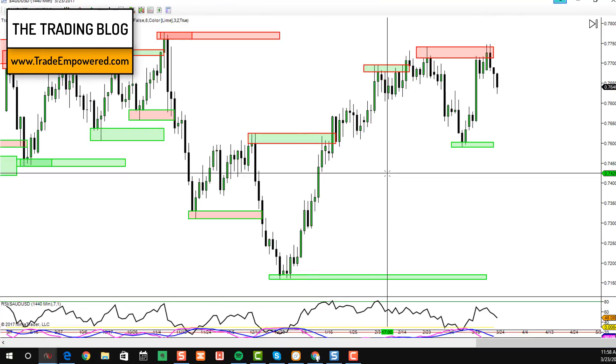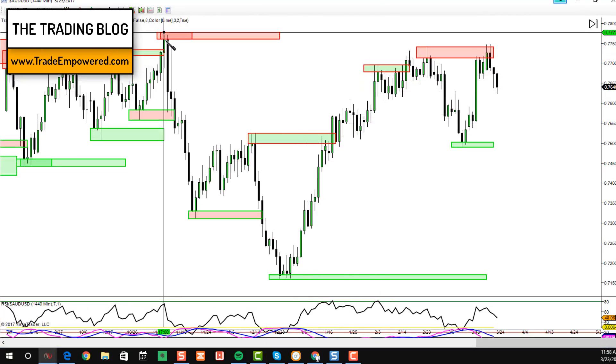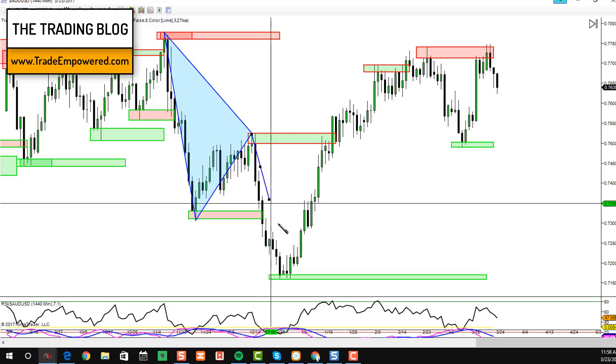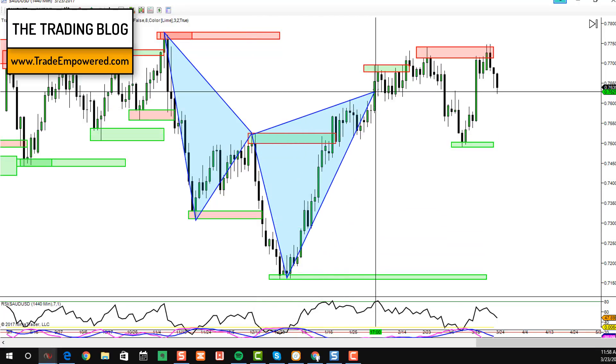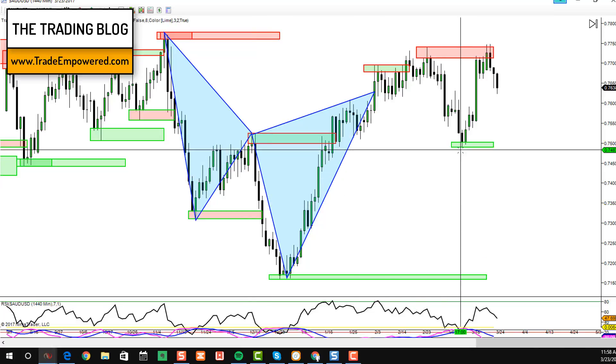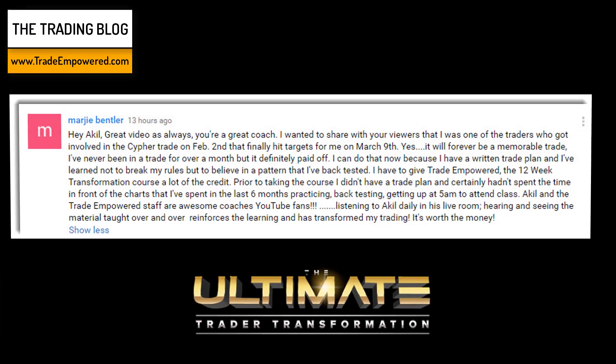If you remember from a few forex market previews back, this was a pair I congratulated a lot of traders on. We had a very nice cypher formation on the daily — a big boy pattern that completed right around here. Traders who were involved had to sit through this for about a month, biting their nails, going through the ups and downs of being in the red, back to break even, before finally breaking down and achieving targets.